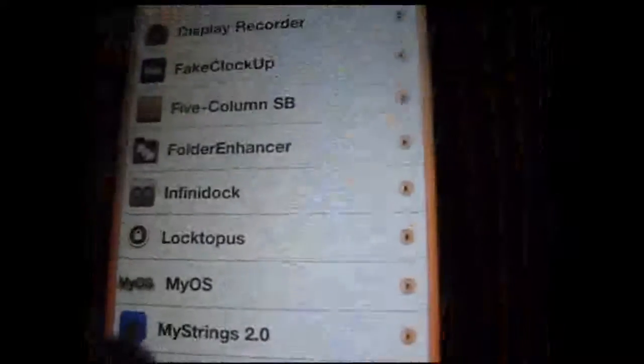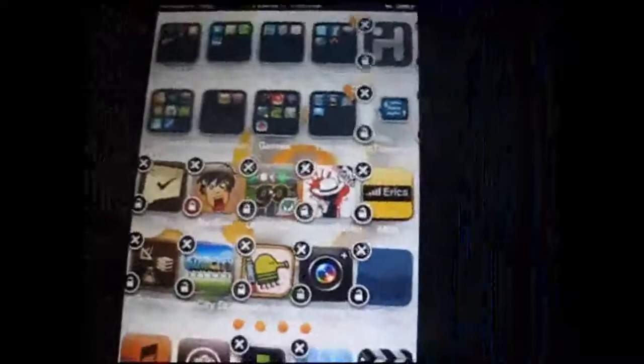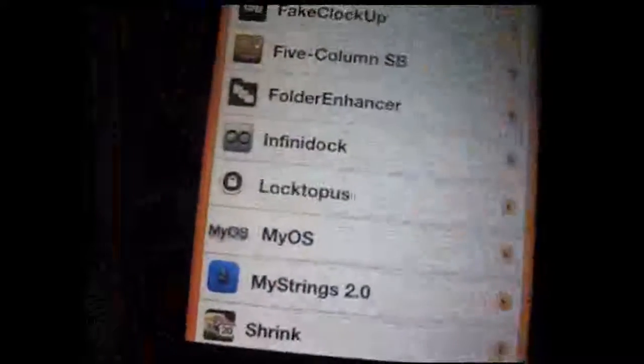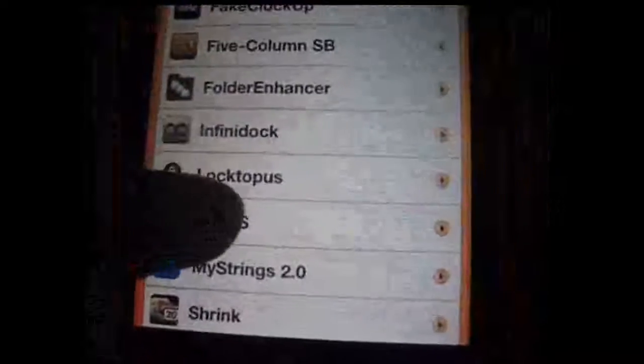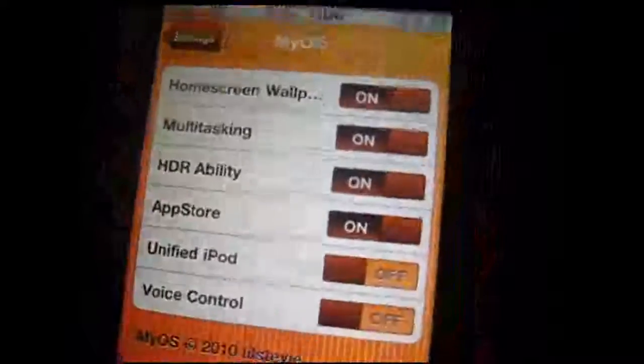Locktop helps you lock apps. All you have to do is hold down and press the little lock button at the bottom, which is very neat — instead of going into settings and choosing the app to lock. My OS turns on wallpaper, iPad Store, voice control, and stuff. So just save your battery.